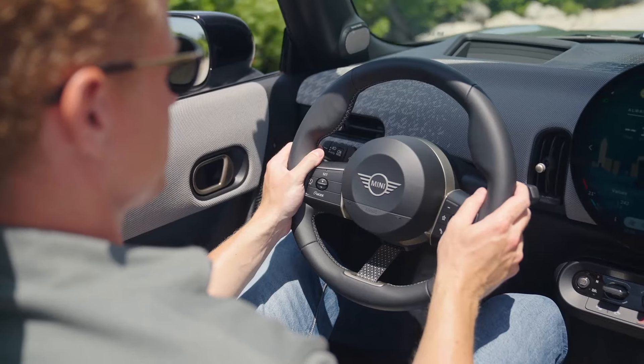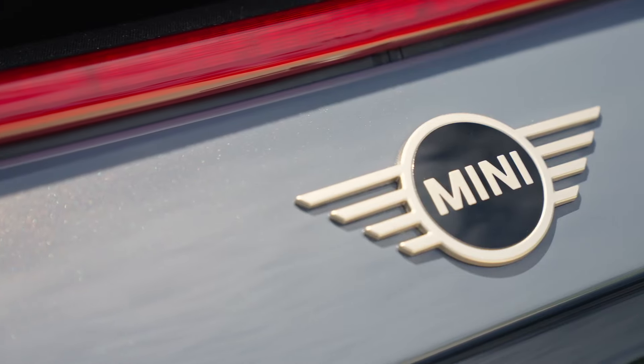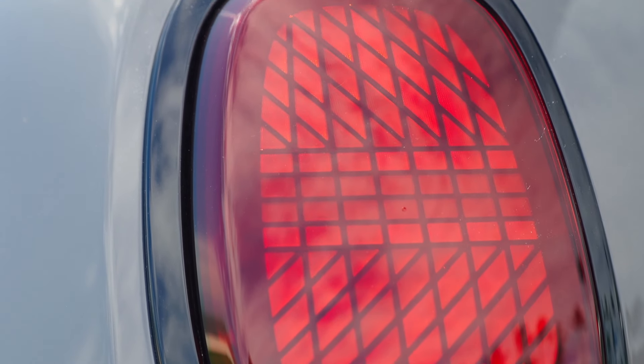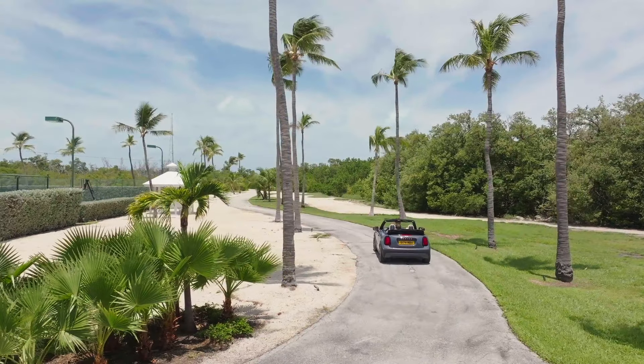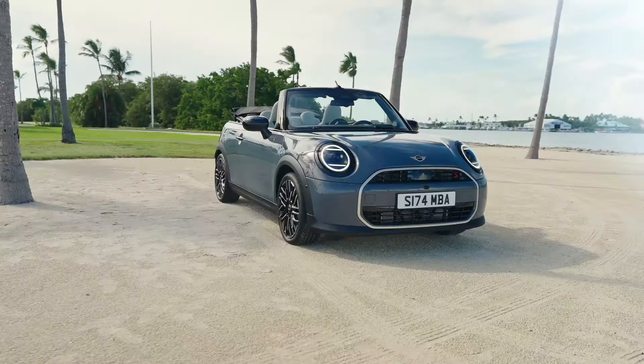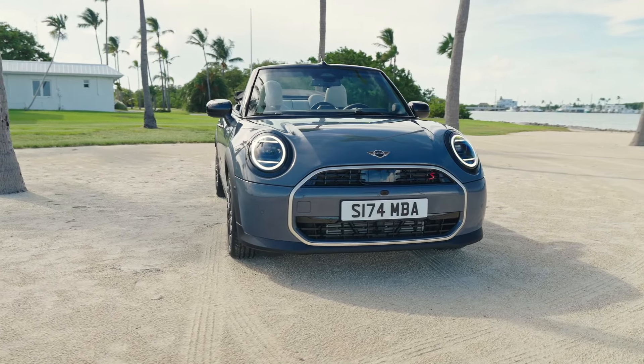In the U.S., the 2025 Mini Cooper Convertible will start at $33,950, with the sportier Mini Cooper S Convertible priced at $37,200. Both models are expected to hit dealerships in early January 2025, with the JCW version arriving later in the year.